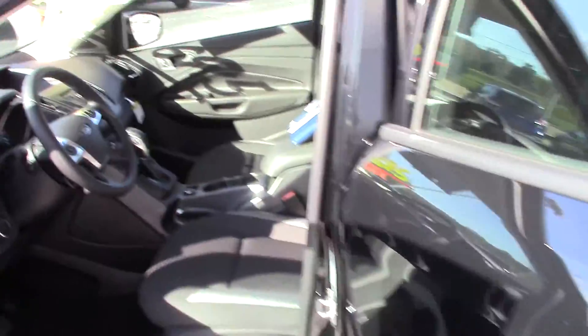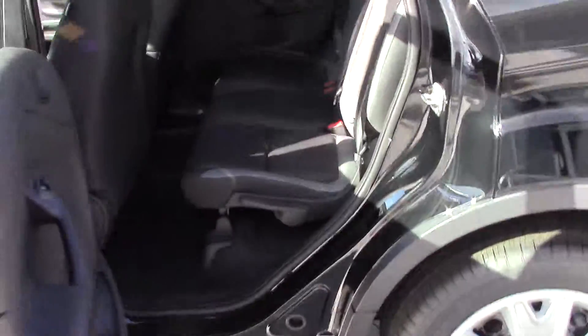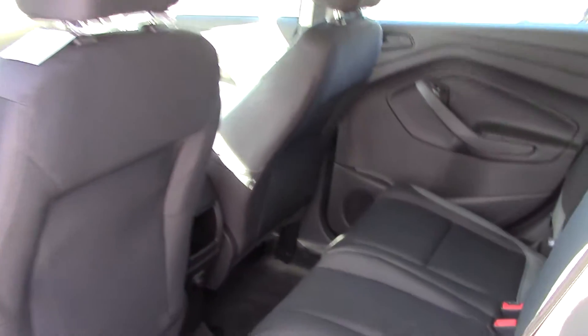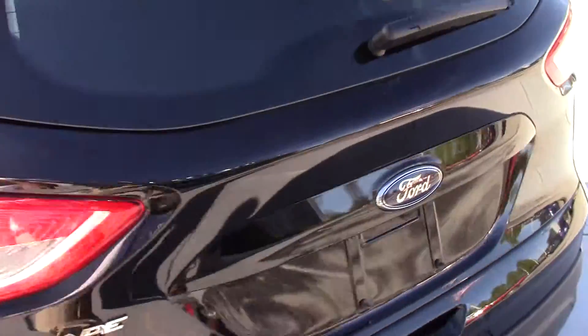I opened up the rear door so you can take a look as well, John, and see the seating. I don't know how many people may be riding with you, but they're going to be very comfortable, and you also have the capability to recline the back seat.